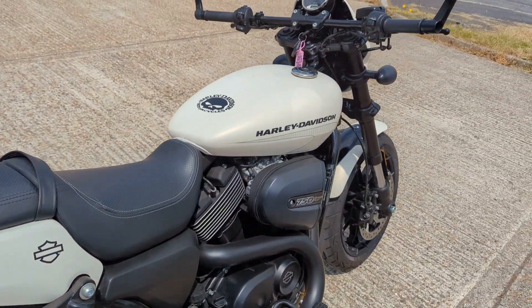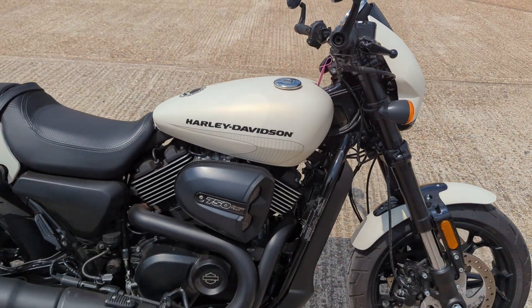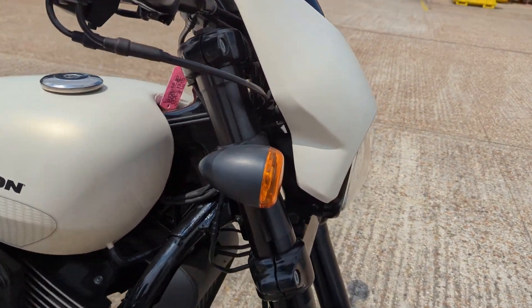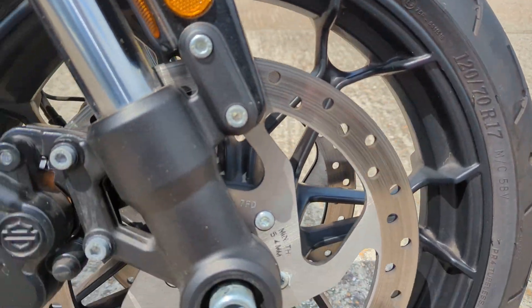On an 18 plate. I think it's done just over 3,000 miles. Got full history with it. Cosmetically very nice — it's what you'd expect for a nice low mileage bike like this.